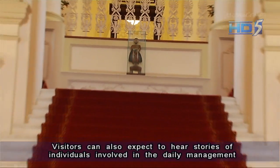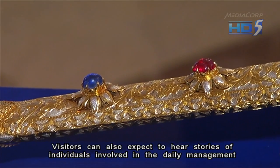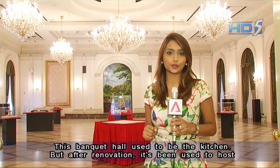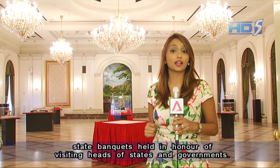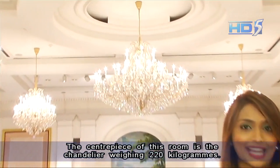Visitors can also expect to hear stories of individuals involved in the daily management of each of the three stately rooms. This banquet hall used to be the kitchen, but after renovation it's been used to host state banquets held in honour of visiting heads of states and governments. The centrepiece of this room has got to be the chandelier, weighing some 220 kg.